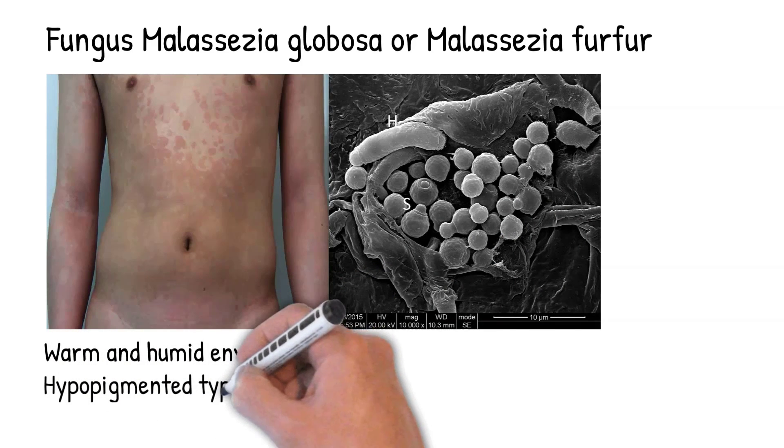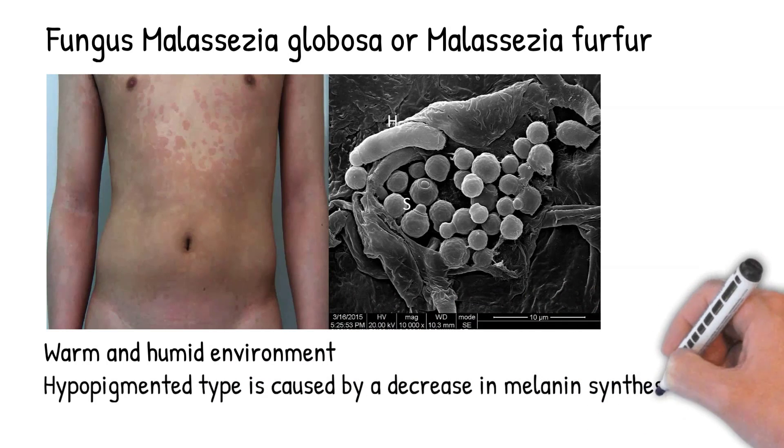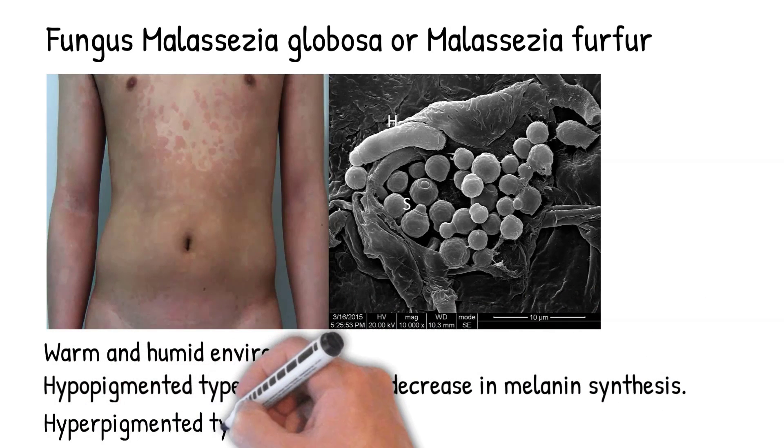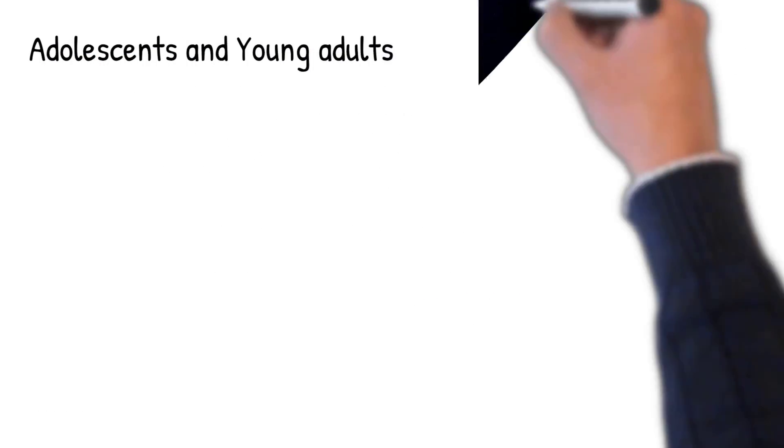The hypopigmented type is caused by a decrease in melanin synthesis. The hyperpigmented type, which is most common, is caused by an enlargement of melanosomes. The exact mechanism of the infection is not fully understood. Tinea versicolor commonly affects adolescents and young adults, especially in warm and humid climates.